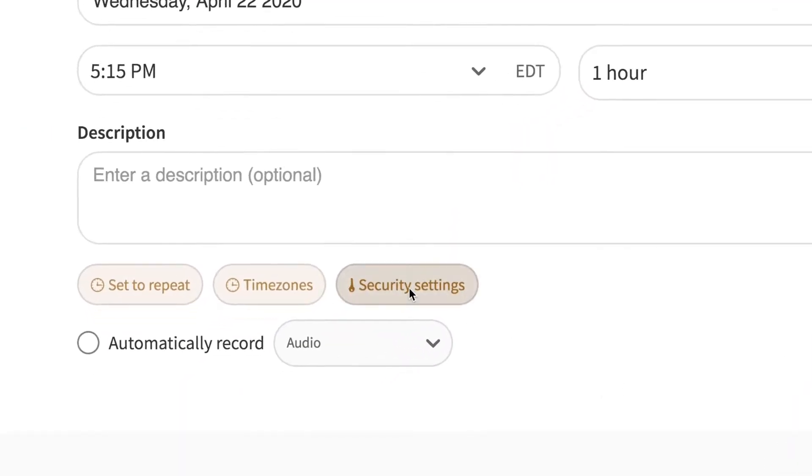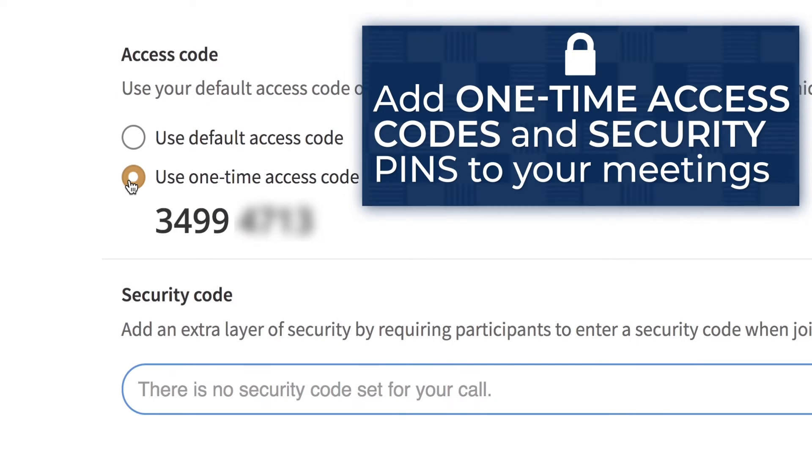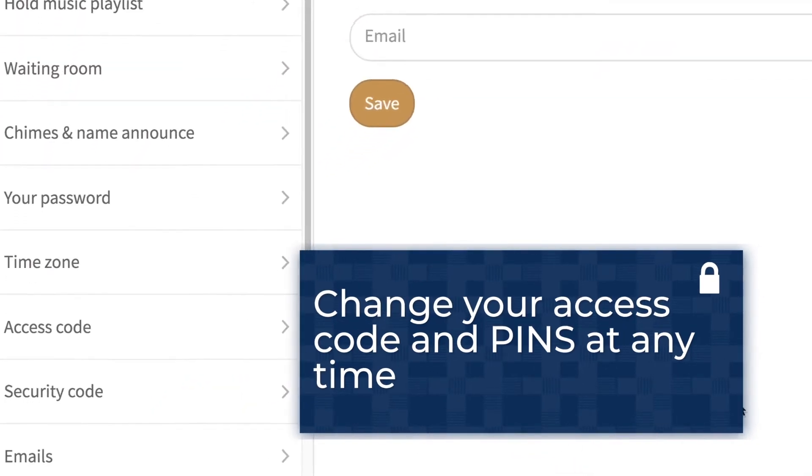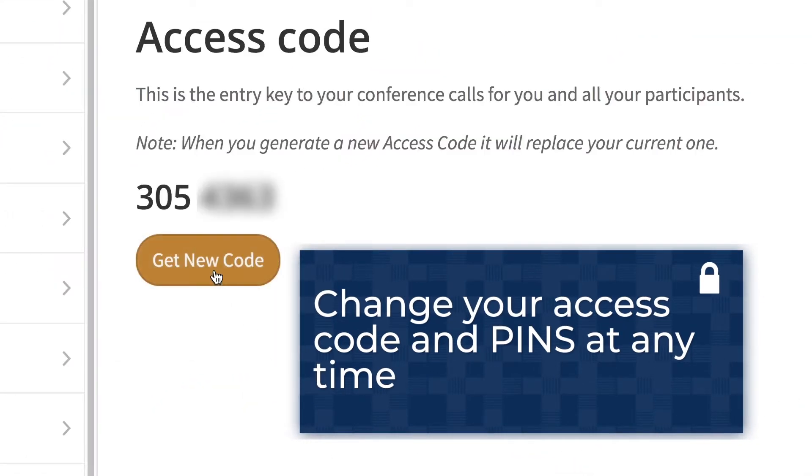When scheduling a meeting, you can add an extra layer of security with a one-time access code and/or security pin. Furthermore, at any time in your general settings, you can change your access code and pins.